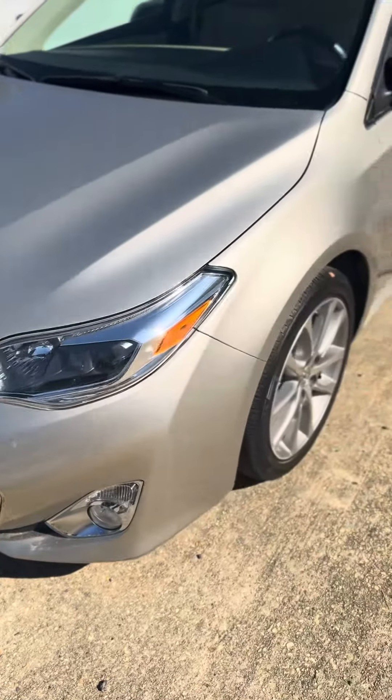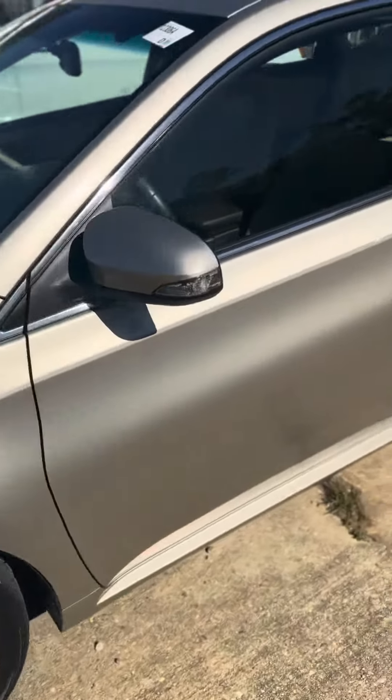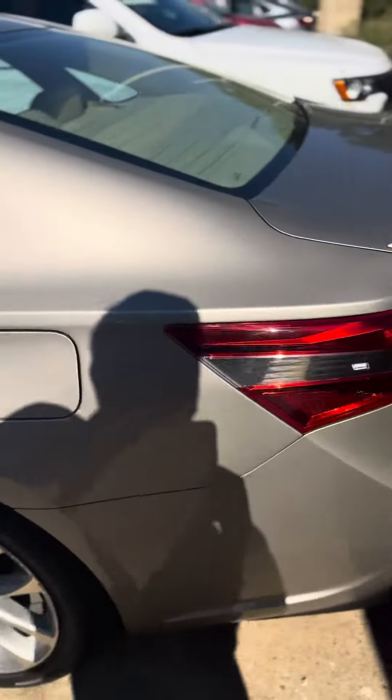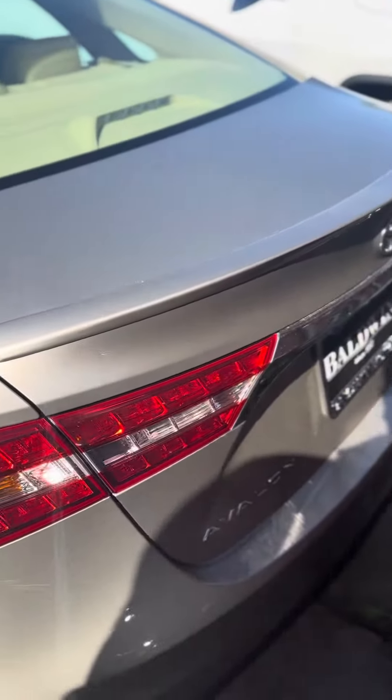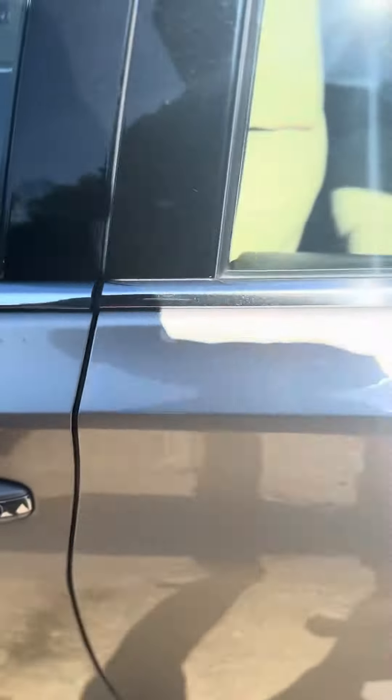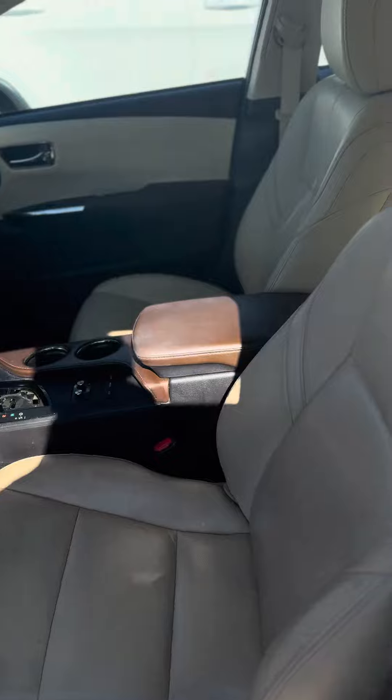Good morning William, this is David at Baldwin Subaru, and I'm showing you the 2015 Toyota Avalon. The champagne gold color with the ivory seats.